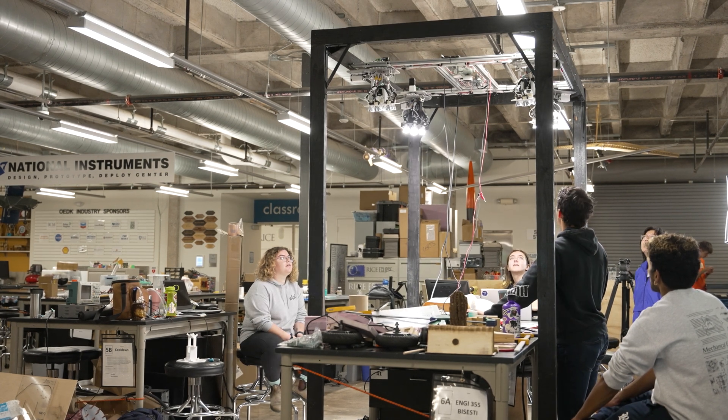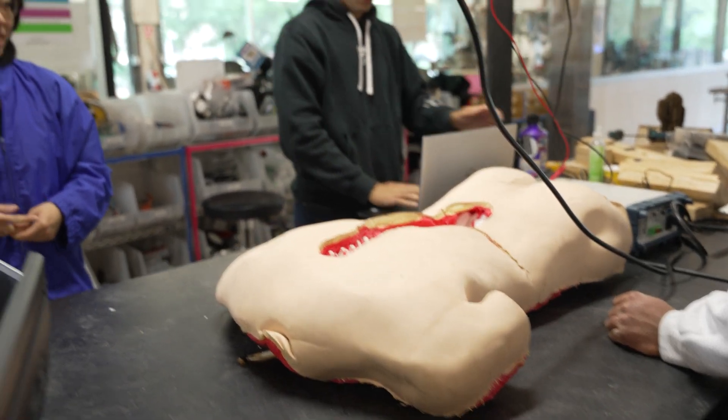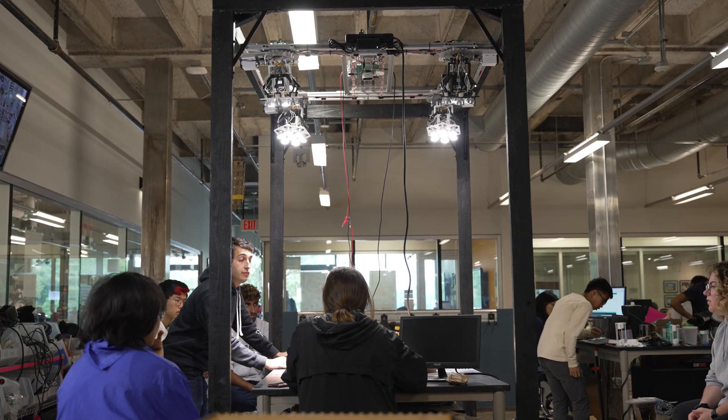Seeing it actually in action with the dummy spine and all of that, it's just a really good feeling knowing that I put in this work with my team and now we could see it maybe pay off — especially in the future if this gets actually implemented into operating rooms.